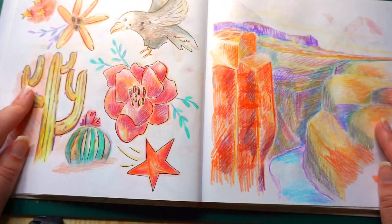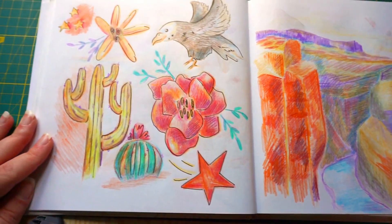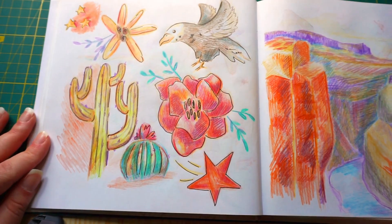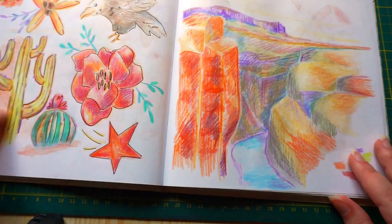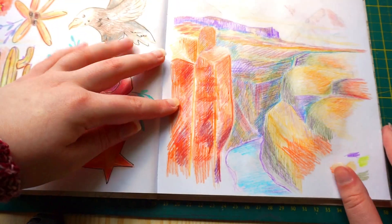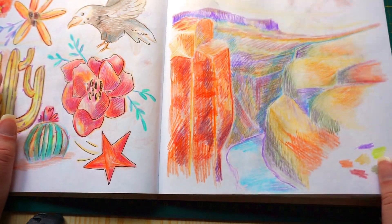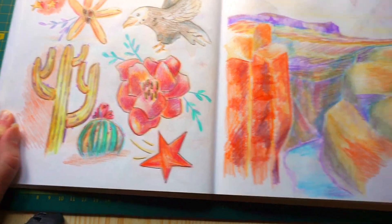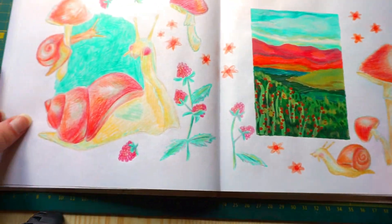Then I had this spread. I remember what I was watching back then — I was watching Star Trek: Deep Space Nine, and it gave me this vibe of an orange desert. Not the best one, but I still do like that.